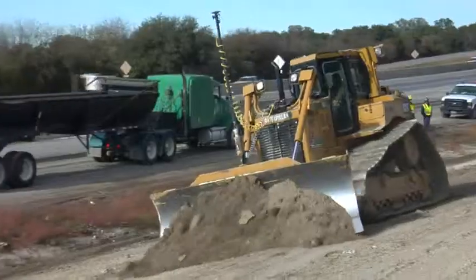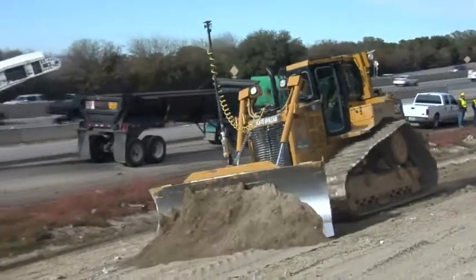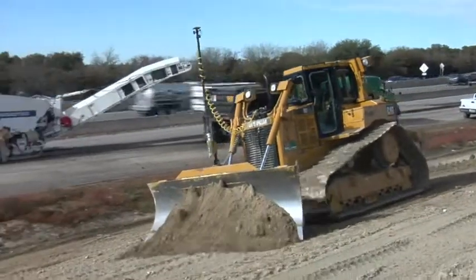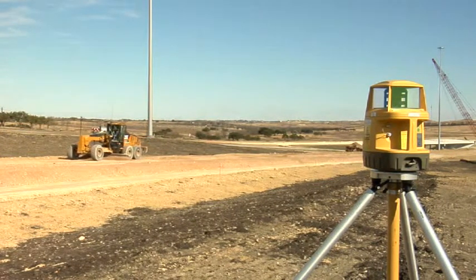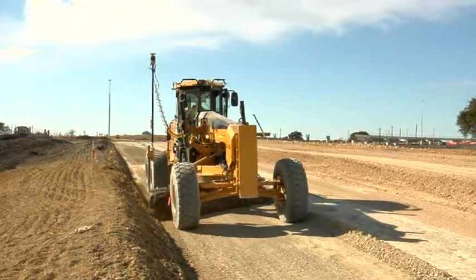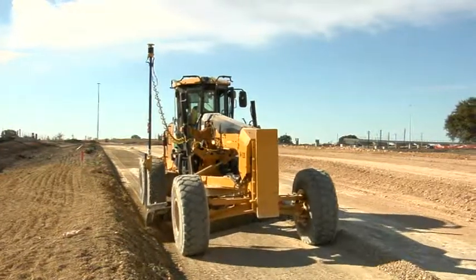We'll come in with just standard GPS on a dozer at the beginning, get the project roughed out, do the fine grading with the 3DMC squared on the slopes and in the roadbed, and then we'll come in and finish with the millimeter right behind it. We're 80% stakeless right now, and we're improving more and more.